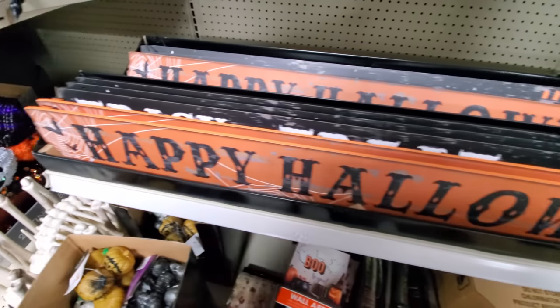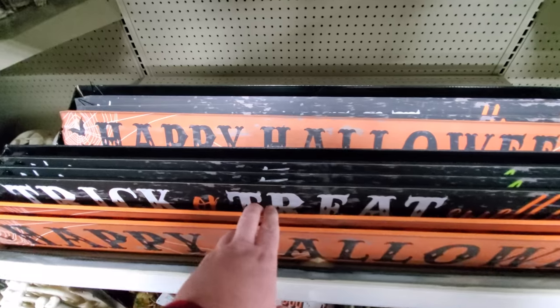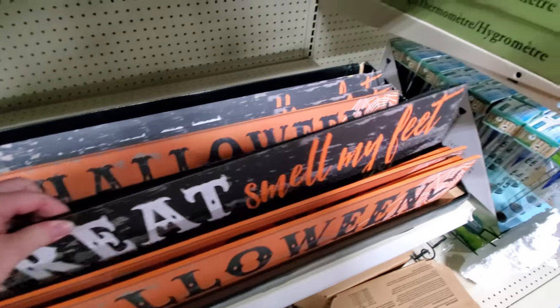Happy Halloween signs. What's this one about? Oh, trick-or-treat. Trick-or-treat, smell my feet.